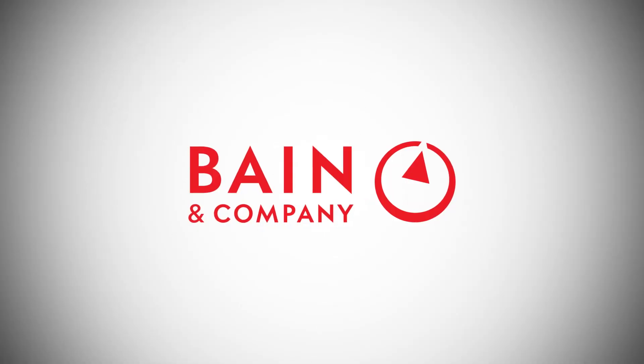If you're not growing as quickly as you want, or are losing market share, Bain's B2B Commercial Excellence X-Ray can show you exactly where to invest to achieve sustainable, profitable growth.